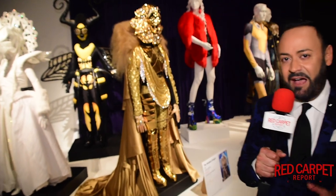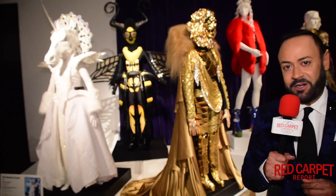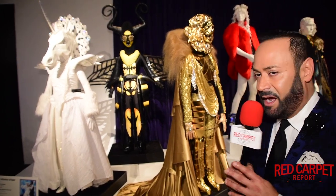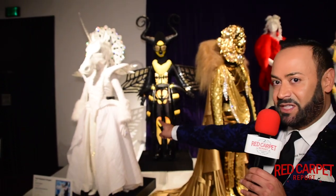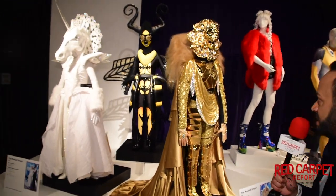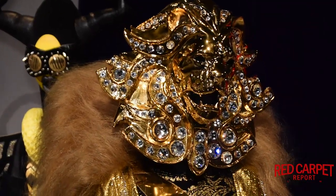Yes guys, it's The Masked Singer. Now this costume designer is Marina Toybina — she is an FIDM alumna. This show is based on a Korean TV show and it's all about celebrities hiding behind extravagant costumes and masks, while viewers and the panel try to figure out who they are. Each mask took five to seven days to make. We have three costumes right here: the unicorn, the lion, the bumblebee. The celebrities behind these were Tori Spelling, Gladys Knight, and Rumor Willis. Let's talk about this gorgeous lion costume — probably the most extravagant and most time-consuming costume.